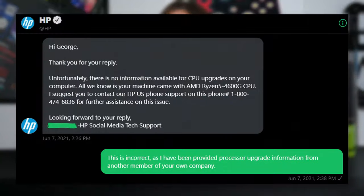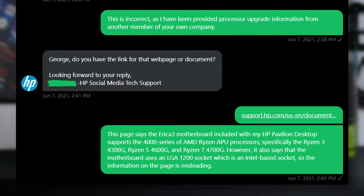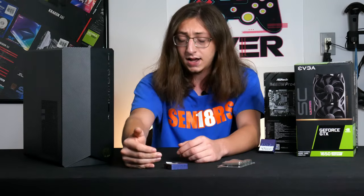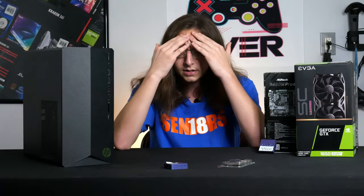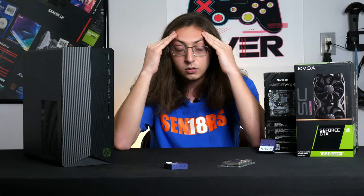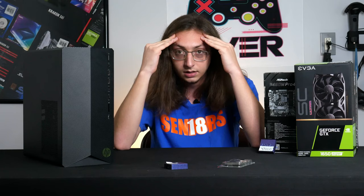I explain that the link says this system has an Intel socket but lists three AMD Ryzen CPUs which use an AM4 socket. He tells me the best thing I can do is call HP support — the actual phone line. I'd been dreading this because I know they just pass you around, waste your time, and you get literally nowhere. Fine, I'll give it a shot — I've had this system for about a month.